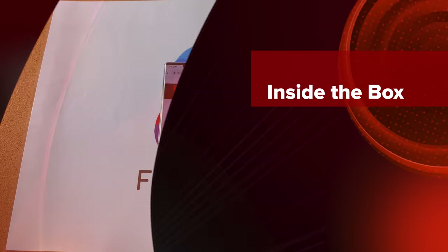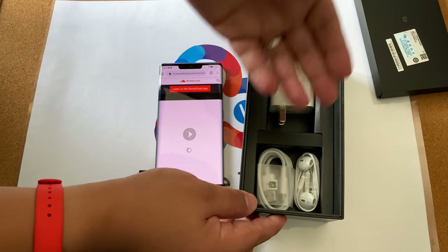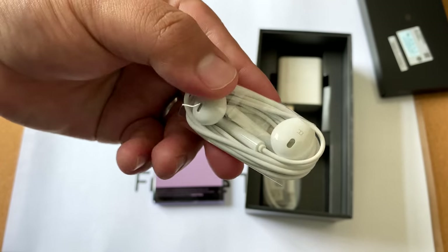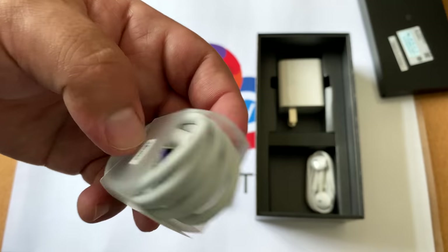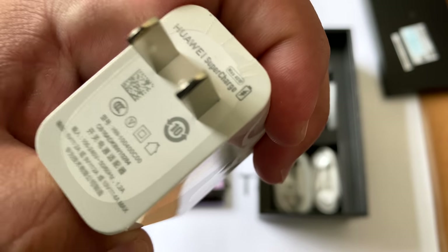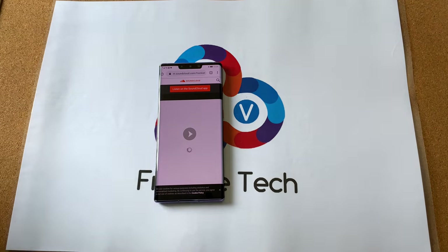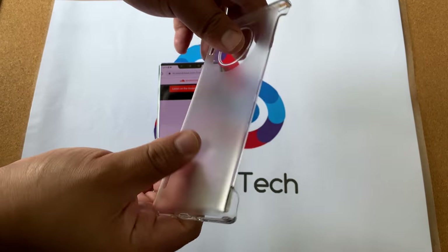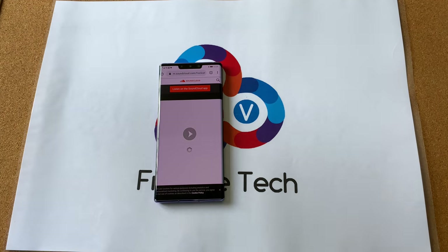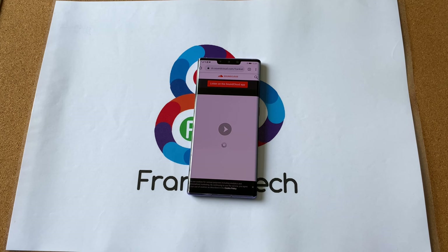Before we go into the audio test, I wanted to quickly show you what was in the box. We did get some included headphones — these are the classic Huawei earpod knockoffs — and a USB-C cable. There is the Huawei Supercharge 40-watt charger in the box, which is really solid. There's also a nice case that comes with this phone, though it's one of these hard shells, so if you want more protection you'll have to pick up something from another vendor.